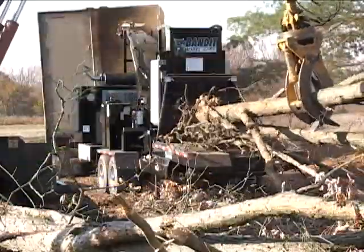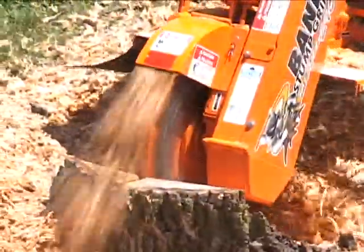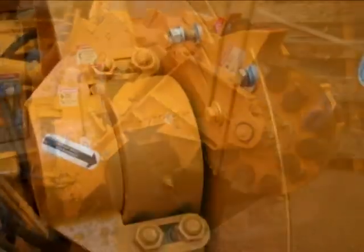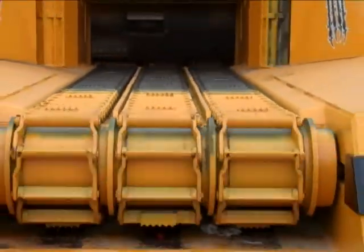It takes a lot of muscle to turn an entire tree into wood chips in a matter of seconds and grind the stump flush to the ground. So it's no surprise that Bandit Industries uses only Link Belt and Rexnord bearings and chain on all their chippers and grinders.